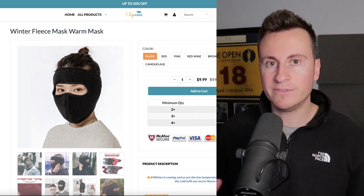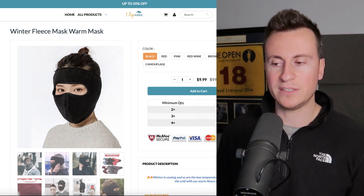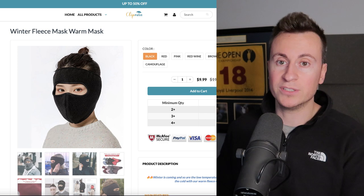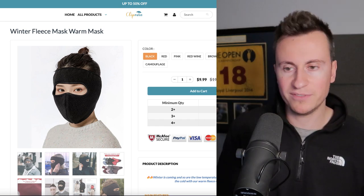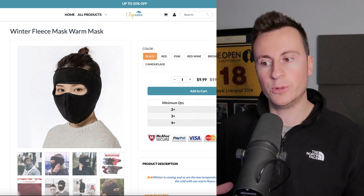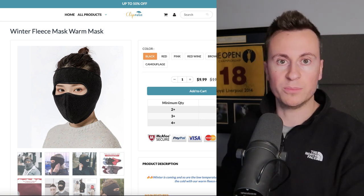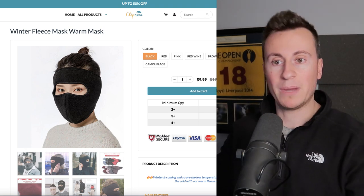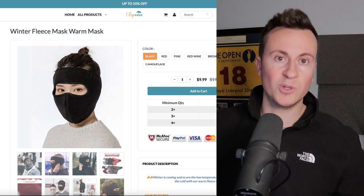If it was me, I would definitely incorporate this into either a one-product store or a wintery branded store, so you come across as more professional and trustworthy. For a quick strategy: I'd order half a dozen of these since they're not expensive, reach out to different influencers — fishers, hikers, snowboarders — get them to film content showing exactly how the product works, then run those different creatives in individual ad sets targeting individual interests: one for snowboarders, one for fishers, one for hikers. See which gets the biggest response, then rebrand your store to match that particular niche — maybe a one-product winter fishing store or winter snowboarding store.